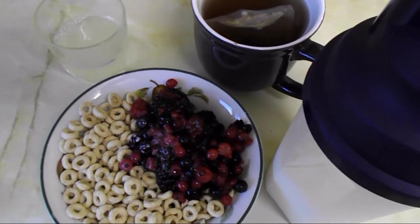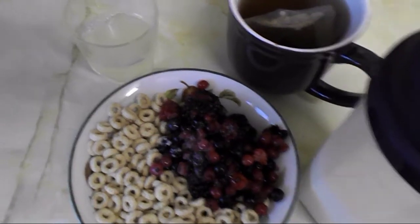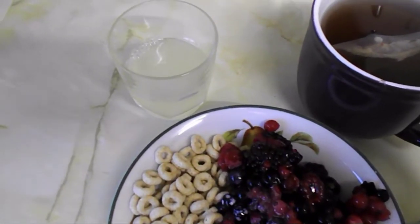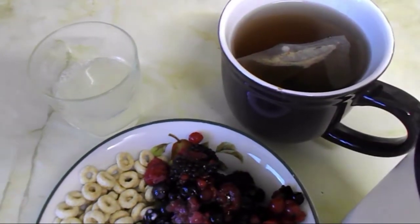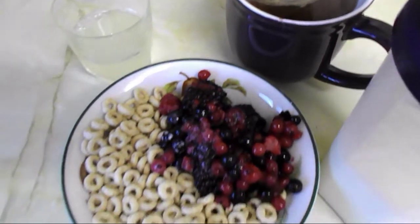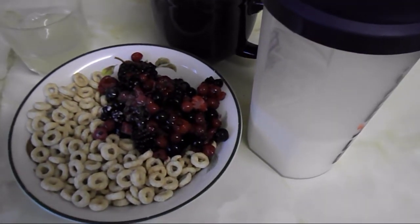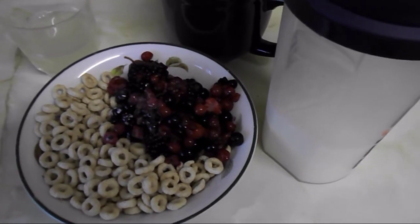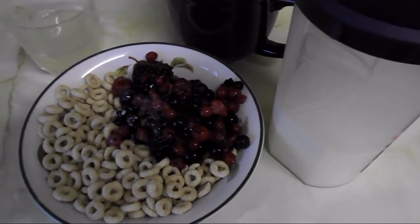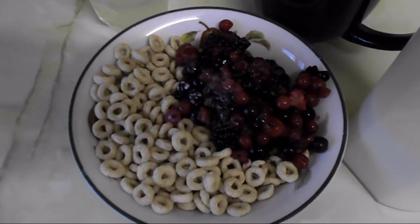Hello everyone and welcome to my channel. It's nine o'clock and I'm going to have my breakfast. I have half a squeezed lemon with some water to start my day, then I've got fruit tea. I've measured 350ml of full fat milk, which is two of my healthy extra A choices, and I'll be using that throughout the day.